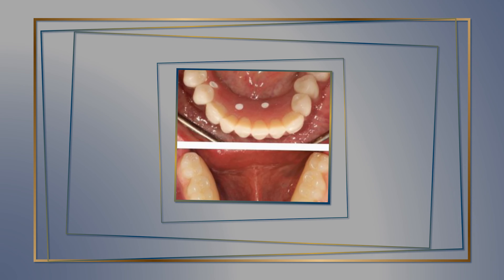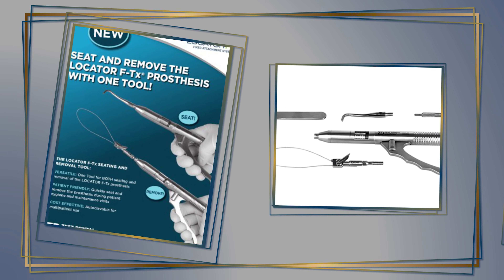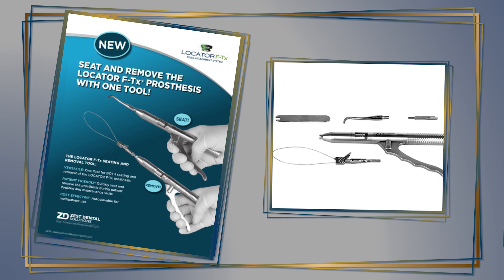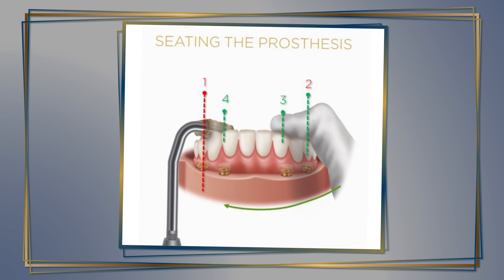After four years of practice, I have a lot of all-on-x cases where it's difficult to get patients in the chair and have to take out the filling, then take out the screws and change them. Now, with this Locator Fixed, I go in the hygiene room, I use the removal tool, I take it off, I hand it to my assistant, they change the attachments out and clean it. My hygienist does their thing, I walk back in, put it back in using the same tool. So it's going to be a lot more efficient and a lot better for the patients.